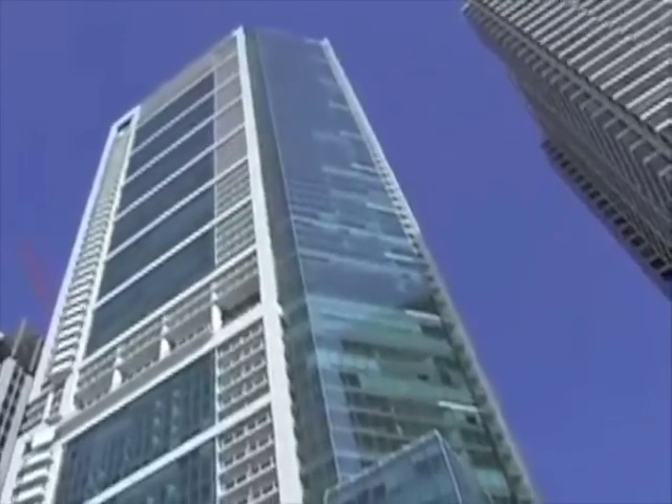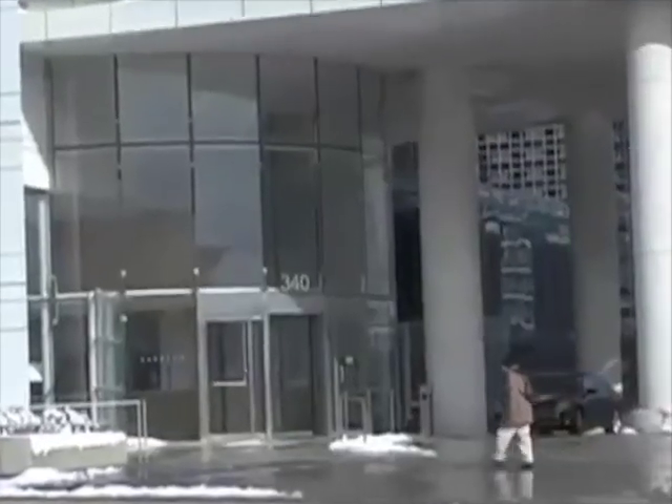Thank you for joining me at this fabulous walkthrough. Thank you.